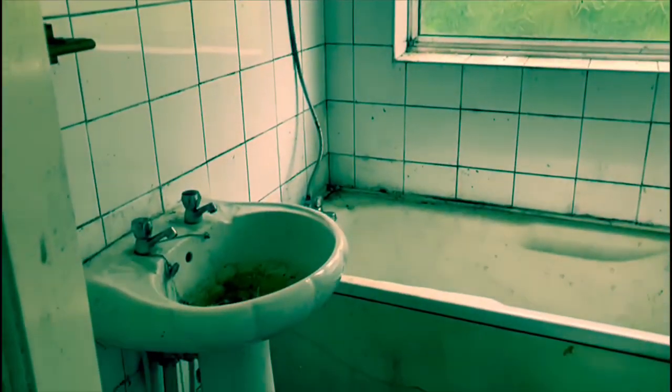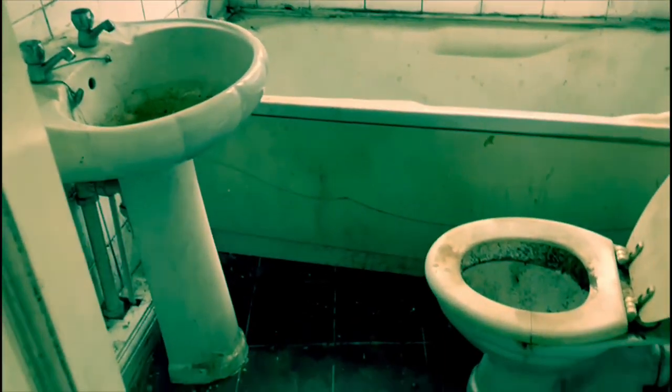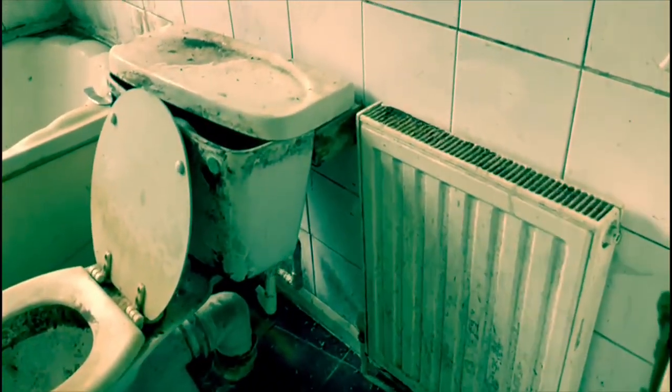The bathroom is pretty grim, but this will be completely stripped out, completely re-plastered, and then the suite will go in. The window will be overhauled — trust me, when it's done it will look amazing. In the front bedroom, carpets and completely decorated.